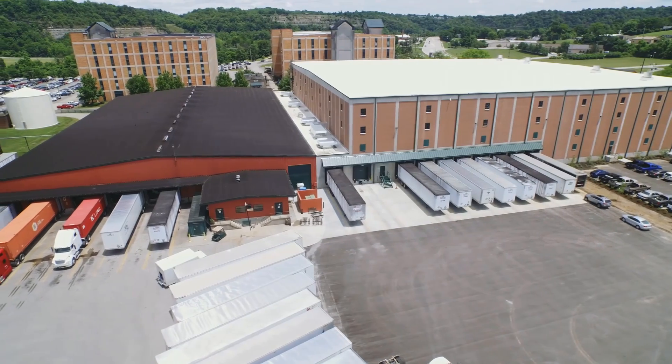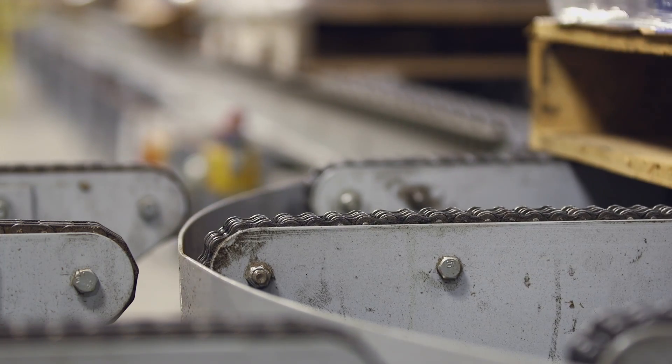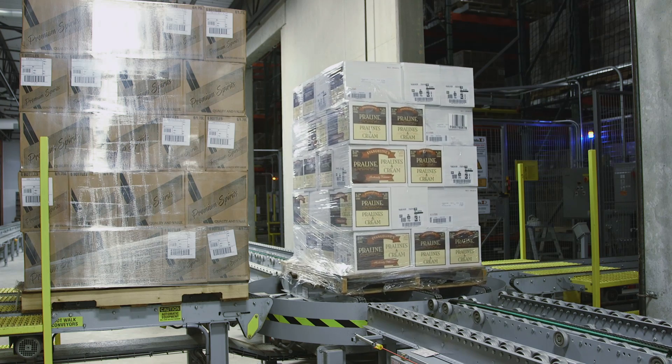From the time the carrier is placed at the door to when the product is loaded in the trailer is now about 40 minutes. We've cut about 10 minutes off of it, so from a cost standpoint to our carriers, it has been a reduction.